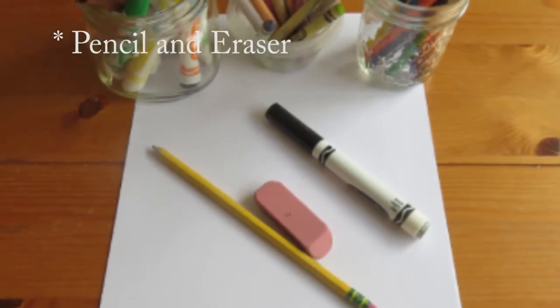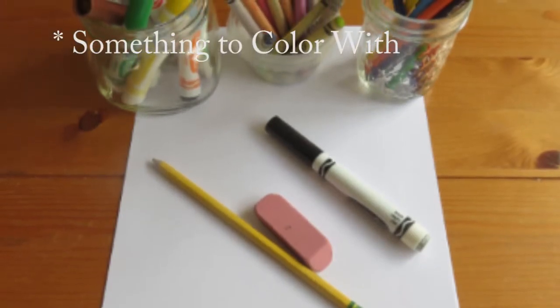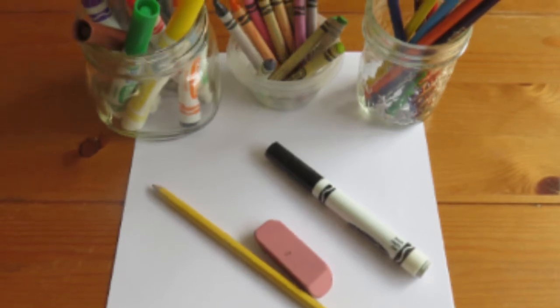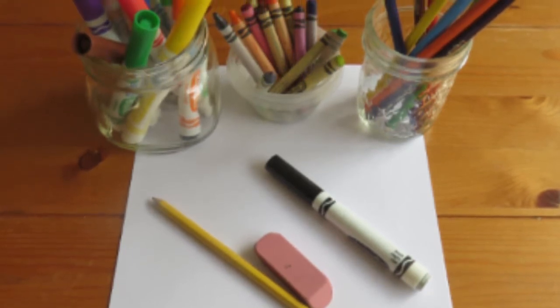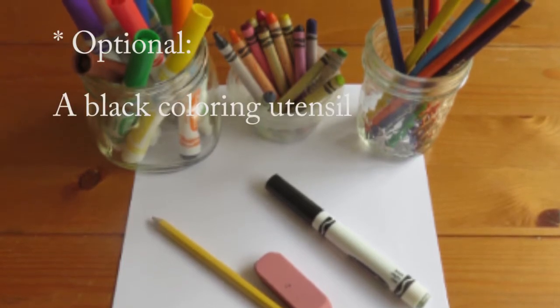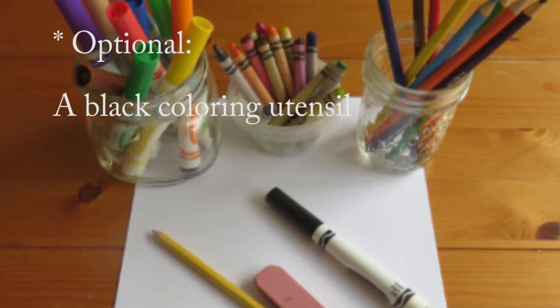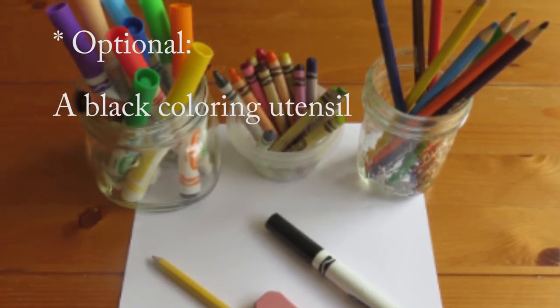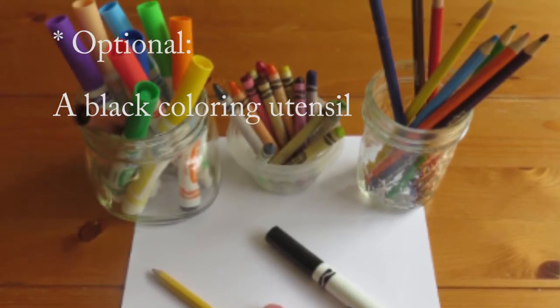Now it's time to gather our supplies. You're going to want a piece of paper, a pencil and eraser, and something to color with like markers, crayons, or colored pencils. You can use a combination or just one set. You may also want a black marker, crayon, or pencil to draw the outlines — but it's optional.